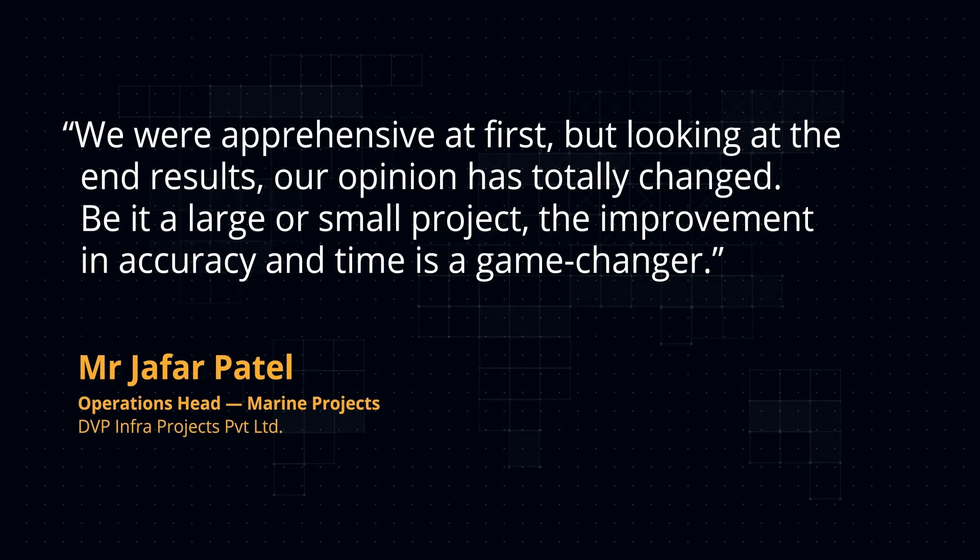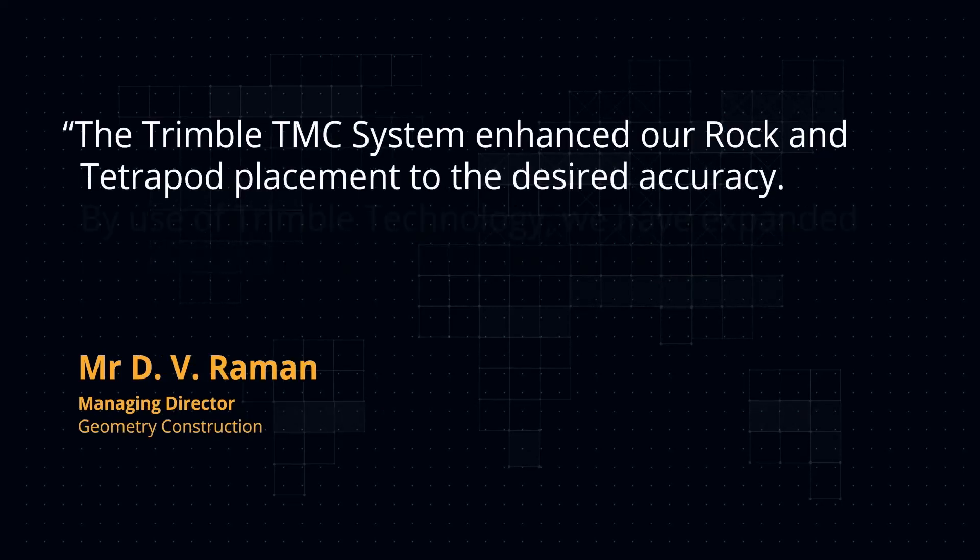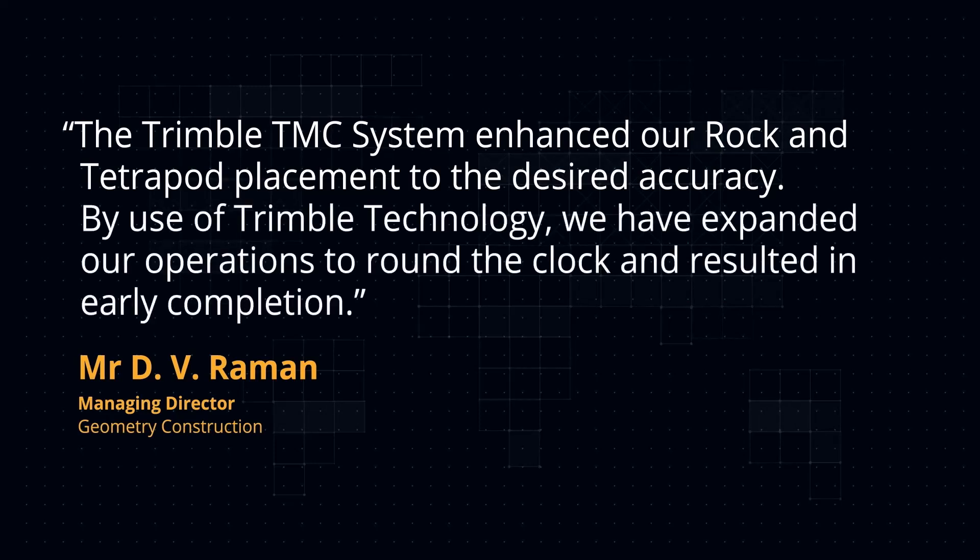Mr. D.V. Rahman, Managing Director at Geometry Construction, said the Trimble Marine Construction system enhanced our rock and tetrapod placement to the desired accuracy. By use of Trimble technology, we have expanded our operations to operate around the clock, which resulted in early completion.